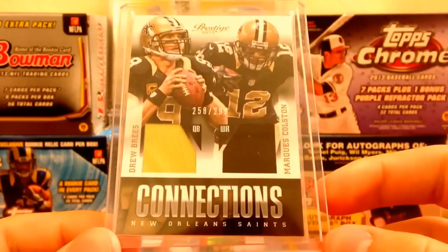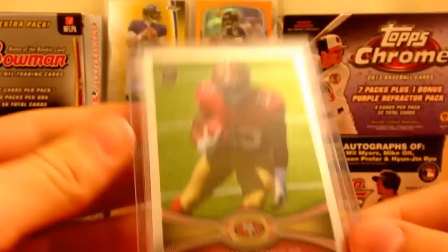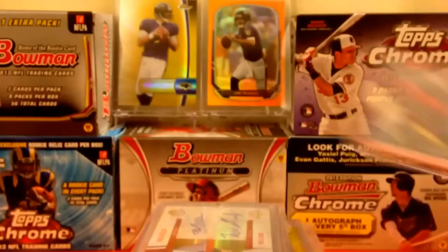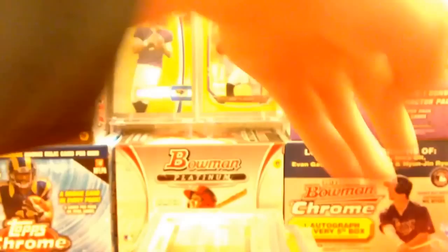Doug Martin jersey, Drew Brees Marquee Colston dual jersey, Sam Bradford and Marty Gilliard dual jersey numbered out of 299, Le'Michael James photo variation from Topps Chrome, Janoris Jenkins auto out of 99, Justin Blackman jersey numbered 5 of 27, Bo Jackson jersey, AJ Jenkins numbered 34 out of 75, Justin Blackman jersey, Nick Toon jersey, Eddie Lacy jersey, and a Shane Vereen/Ryan Mallet dual jersey numbered out of 299. That's what I have for low to mid end.